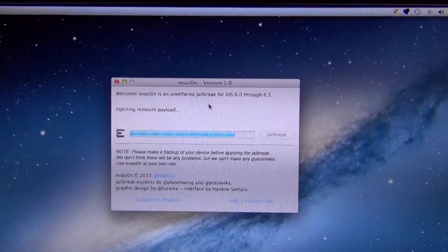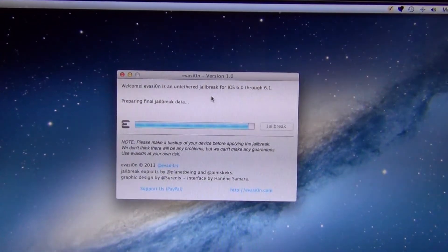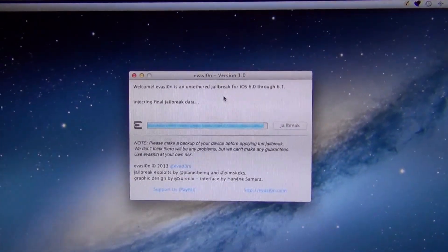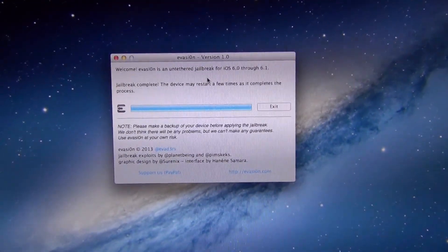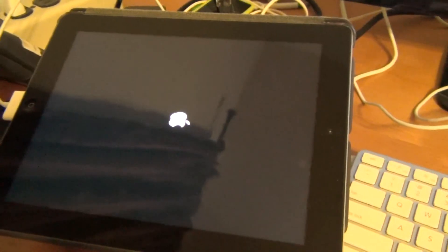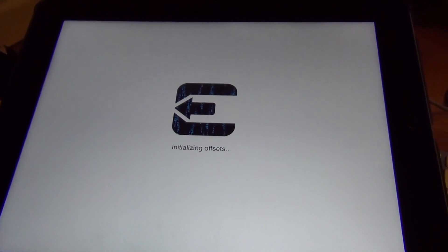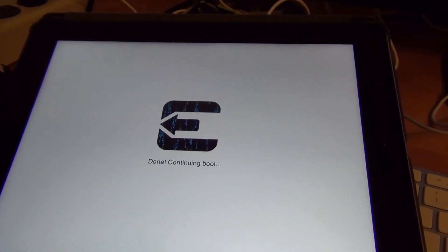Mounting payload. Final jailbreak data being applied.